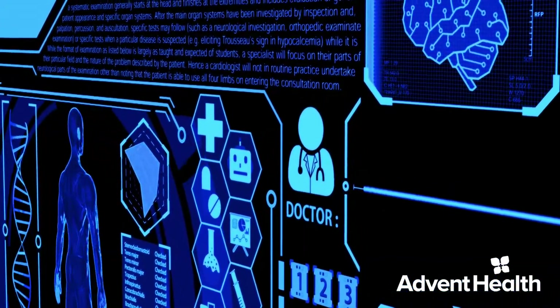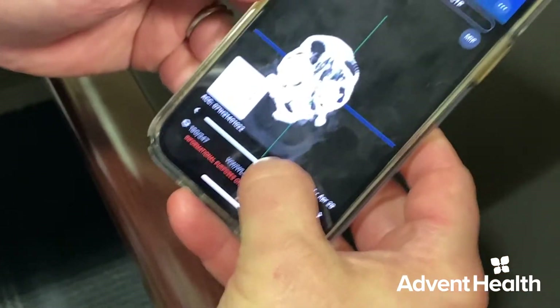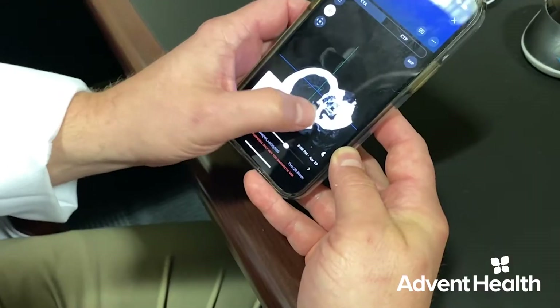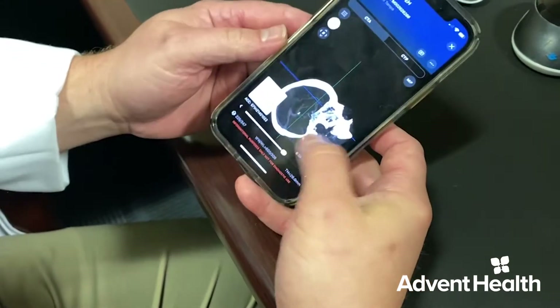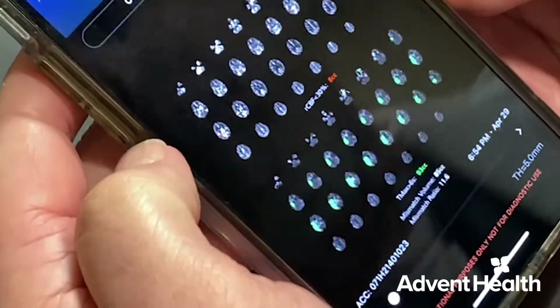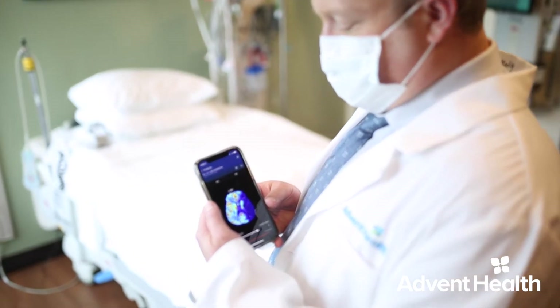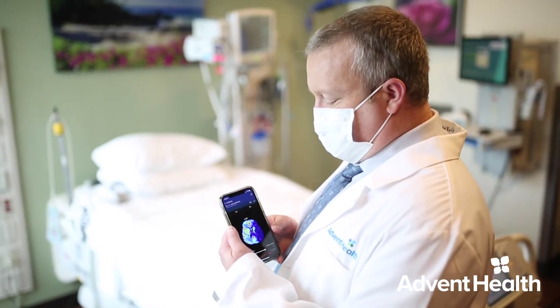It gives you this information right on your cell phone. You can spin it around in different angles — sometimes one of these occlusions is hidden in a funny angle and you just can't see it through the standard projections. Harnessing technology like Viz.AI is just another reason why Avid Health Tampa's Comprehensive Stroke Center allows physicians like Dr. Decker to help patients survive the odds.